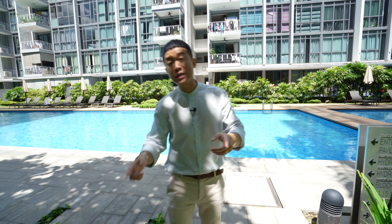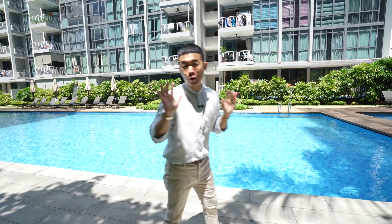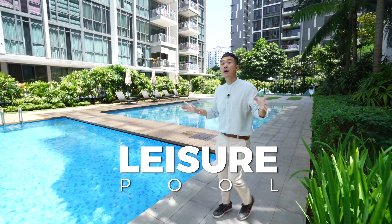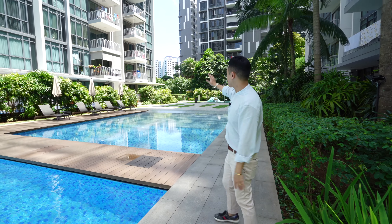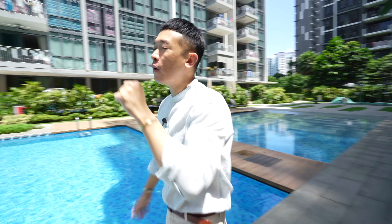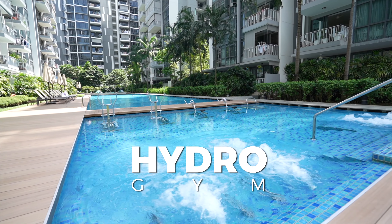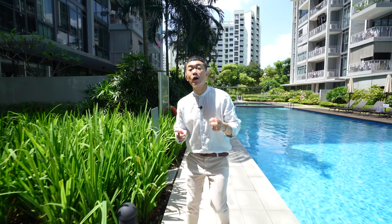If the grand pool is for serious swimmers, this place is for people who are serious about relaxation — this is the leisure pool area. Right behind me is a little playground and a kids' water play area. Parents can swim here while watching the kids. Moving forward, there is also a hydrogym, which gives minimal impact to your joints.